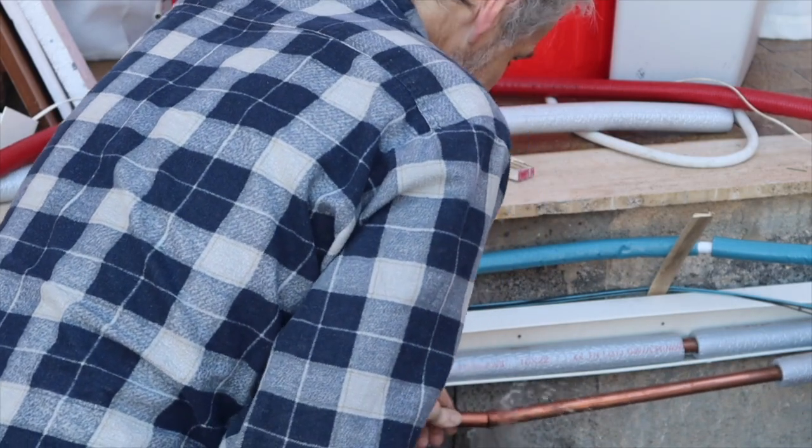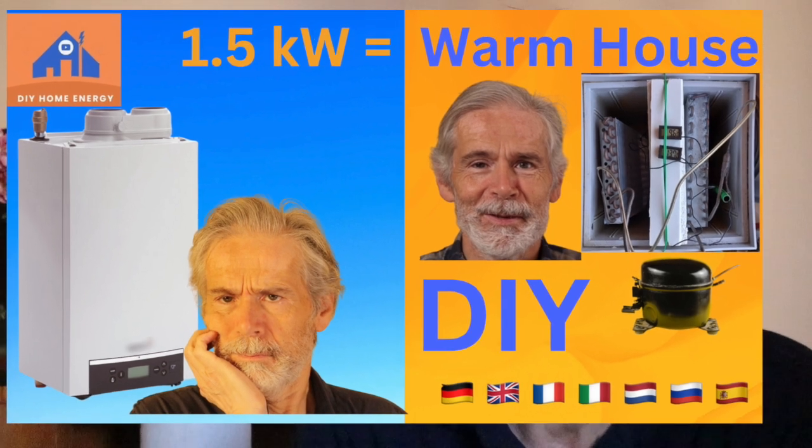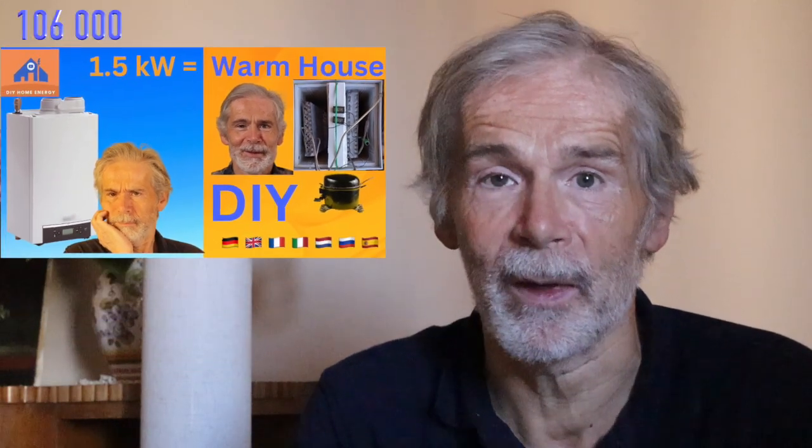I actually cut the connection between our central heating system on natural gas and the radiator network in video 71 of last year. It quickly got 106,000 views, which is incredible for my small channel of less than 7,000 subscribers. So I decided to improve the concept.